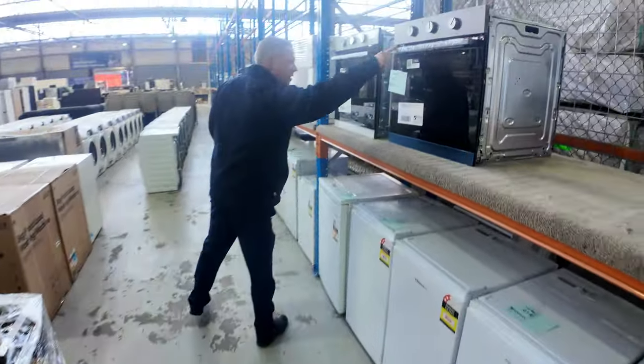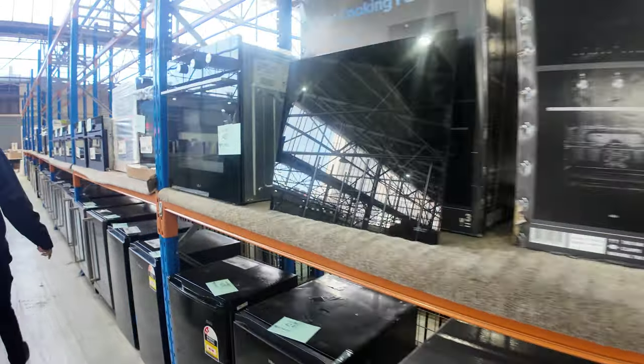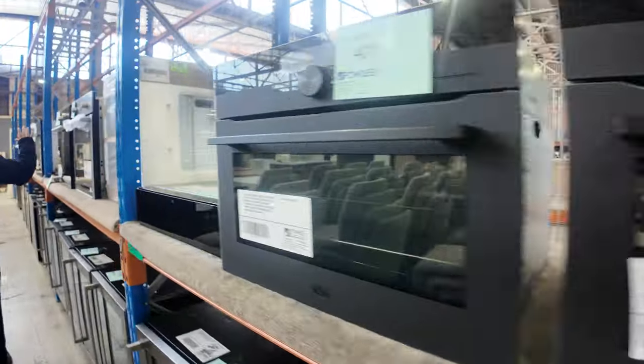There's a nice-looking oven here — a Westinghouse with a 12-month warranty. And there were a couple of other pretty nice ones here as well, including the compact AEGs down the back.